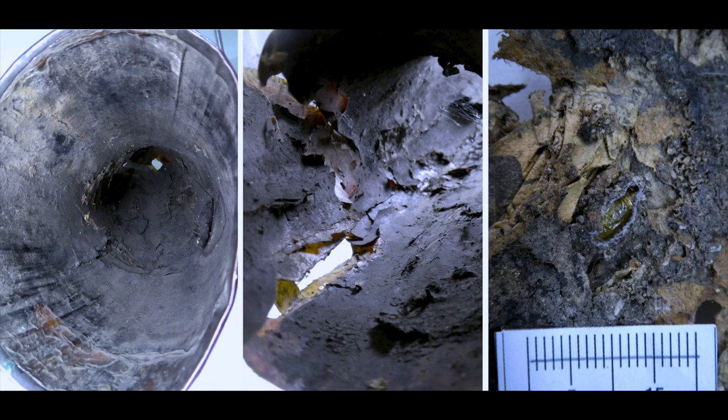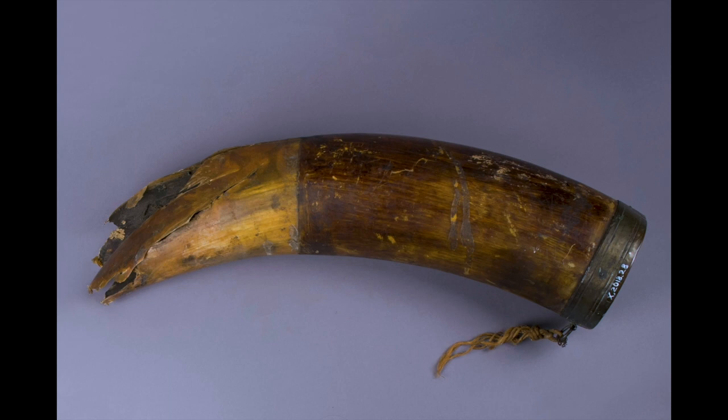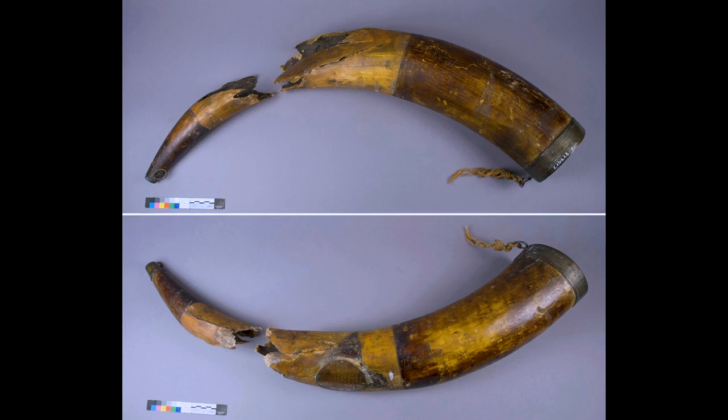Additionally, the inner surface of the horn is heavily soiled with encrusted layers of dirt, which served partially as a breeding ground for pests. On the outer surface, a varnish had been applied shortly after the horn was wrapped in bandages. This varnish has darkened over time and was obscuring the original colour of the drinking horn.